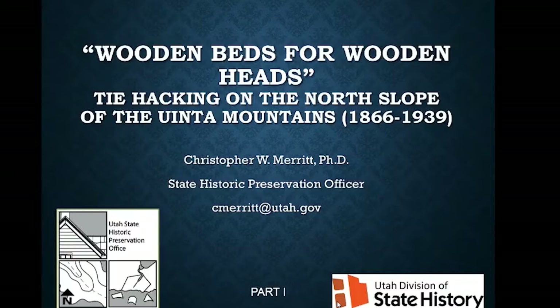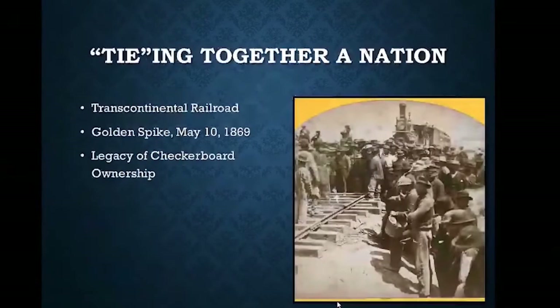Welcome back to another edition of Lunch and Learn. I'm Chris Merritt, and today I'm going to talk about a different topic: the railroad tie cutting industry of the Uinta Mountains. When I first started my professional career with Wasatch Cache National Forest here in Salt Lake City, I was exposed to some really interesting historic sites up in the Uinta Mountains, in the northeast corner of Utah. This is a little-known history that played a pivotal role in the development of the American West and parts of Wyoming and Utah's industry.